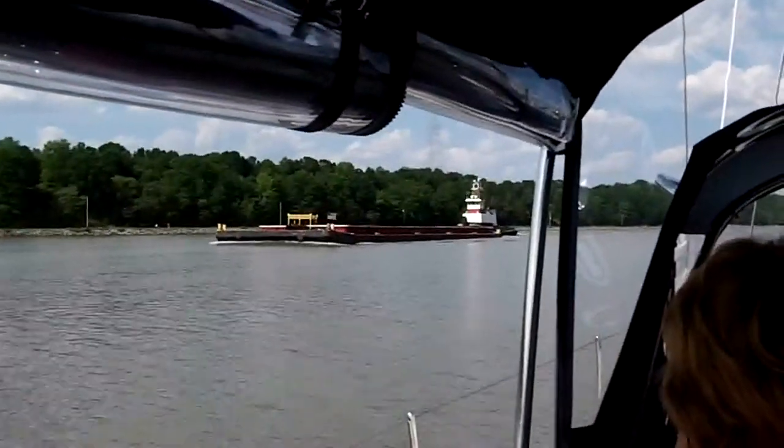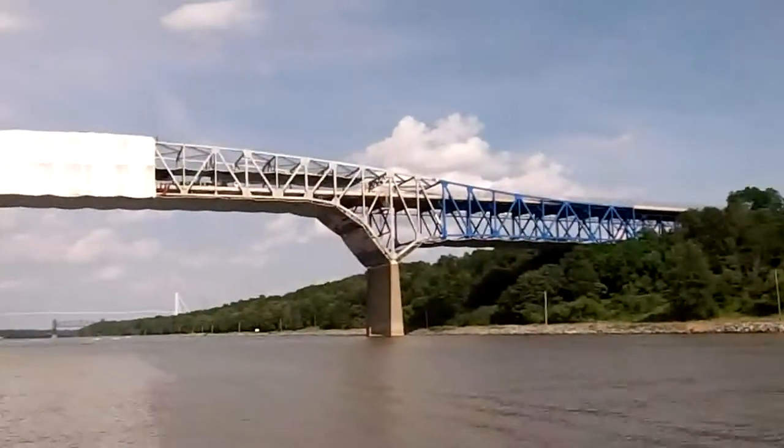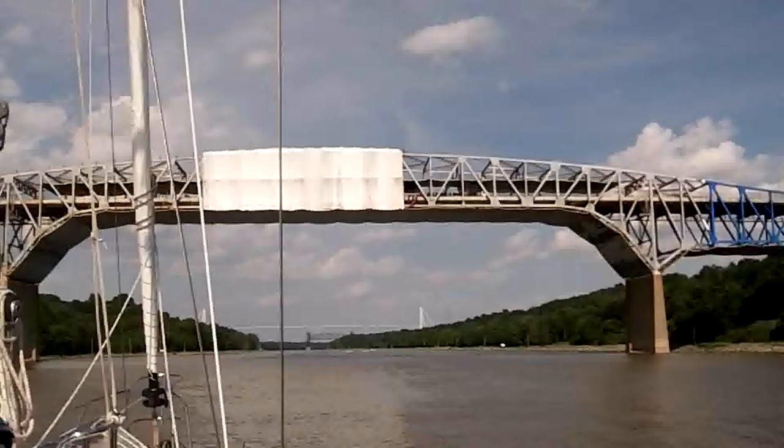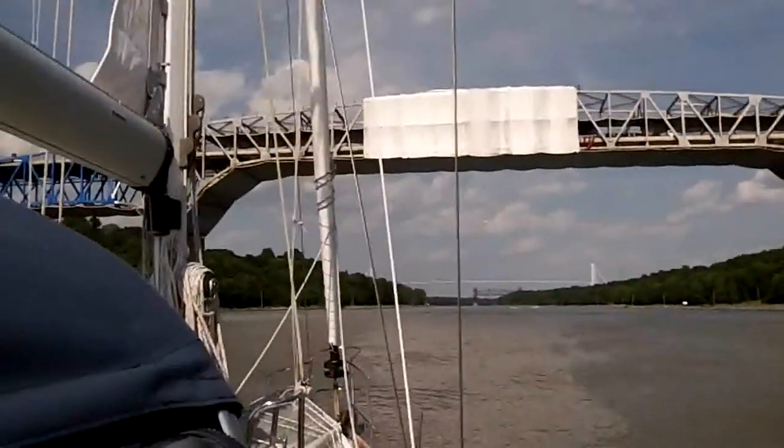There must be a bike path over there. We're at the next bridge, and you can see they're doing work on it. We bounced around a little bit with a boat wave.